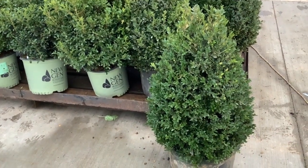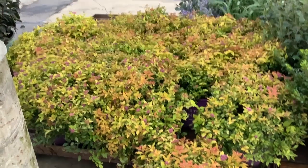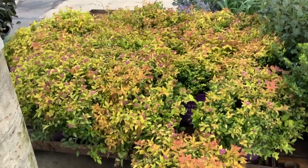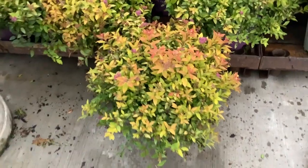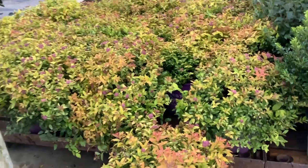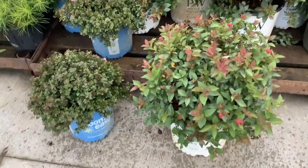Check out these five gallons — these are Green Mound. Here's another great color plant: spirea continues to give all season. We're looking at Spark, a spirea from First Editions, and you can see the great color on that — still have a few buds, beautiful three gallons.